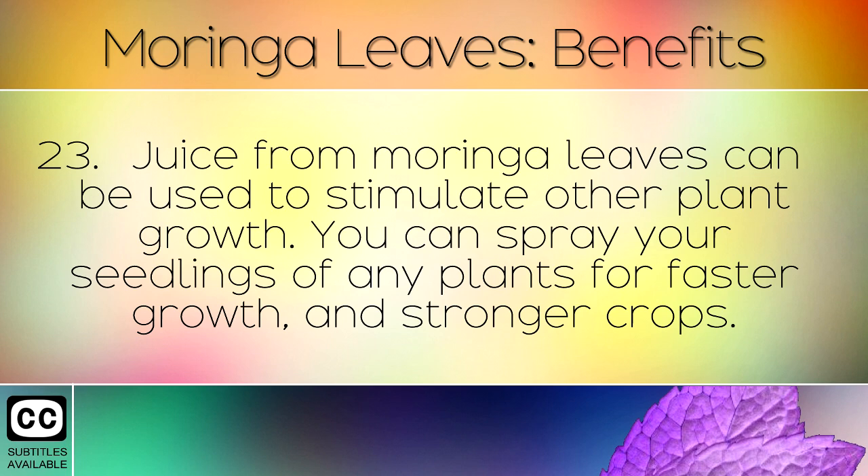Juice from Moringa leaves can be used to stimulate other plant growth. You can spray your seedlings of any plants for faster growth and stronger crops.